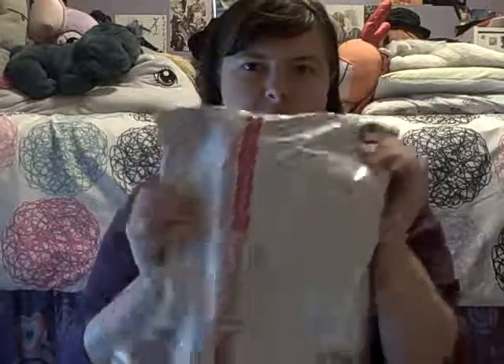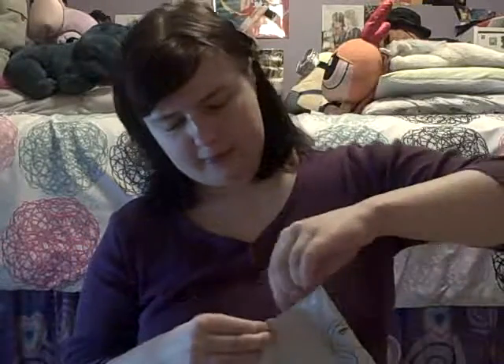I guess we should get to it. I'm still wondering where my other wig is, but tracking hasn't updated for that one yet, so I'm hoping it gets here soon. Let's open this.